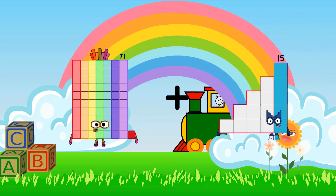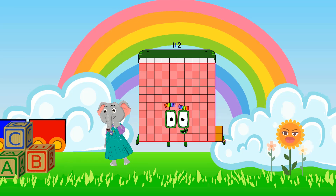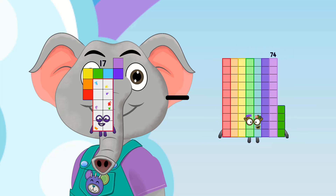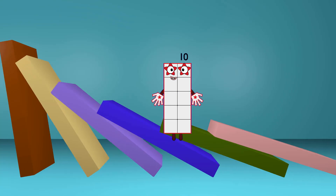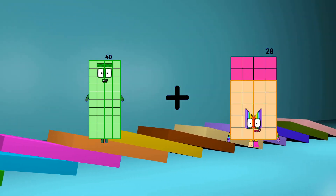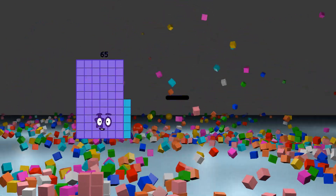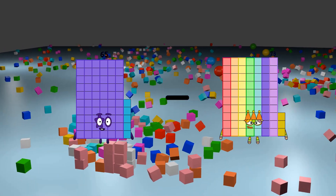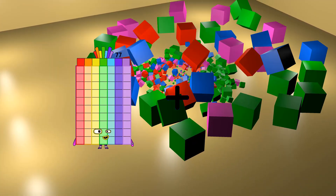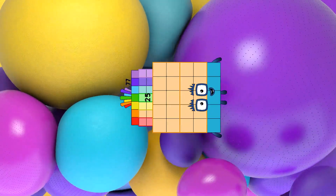71 plus 41 equals 112. 17 minus 7 equals 10. 40 plus 28 equals 58. 65 minus 30 equals 35. 77 plus 25 equals 102.